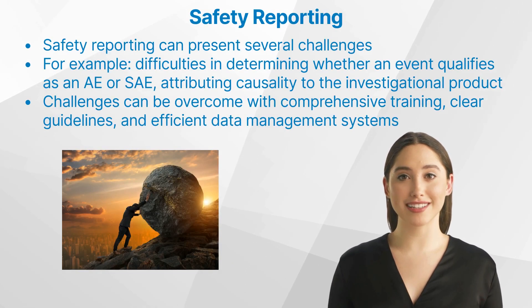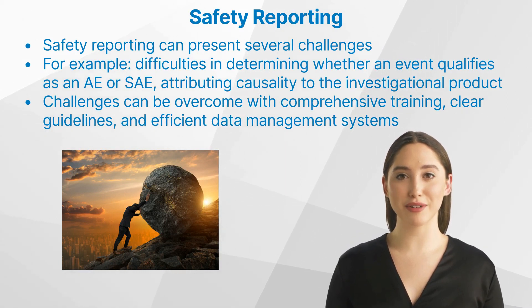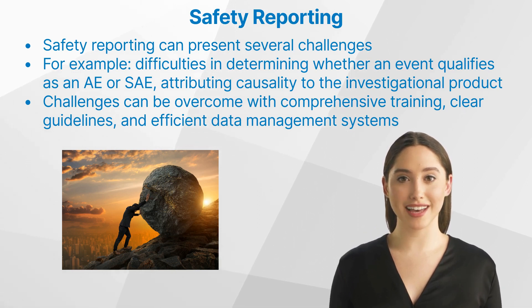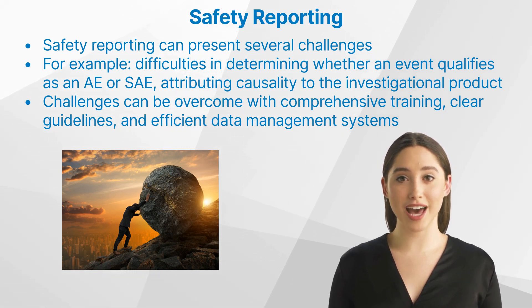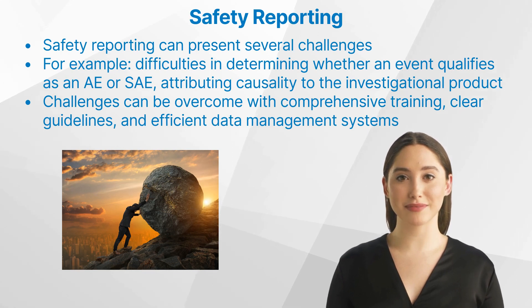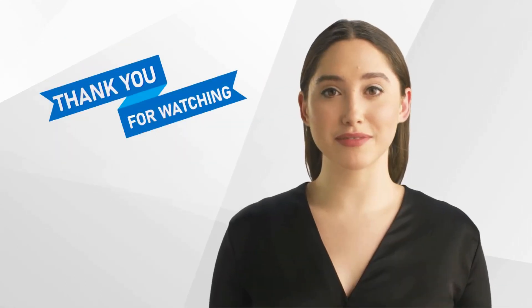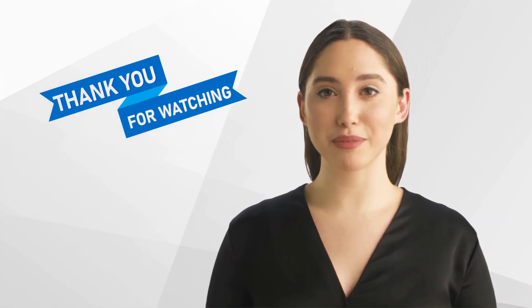What are the common challenges in safety reporting? Despite its importance, safety reporting can present several challenges, including difficulties in determining whether an event qualifies as an adverse event or serious adverse event, attributing causality to the investigational product, and managing the vast amount of safety data generated. However, these challenges can be overcome with comprehensive training, clear guidelines, and efficient data management systems.